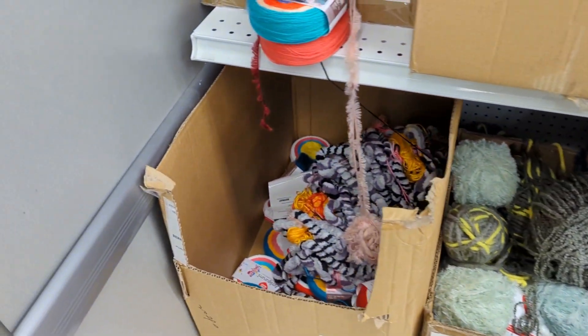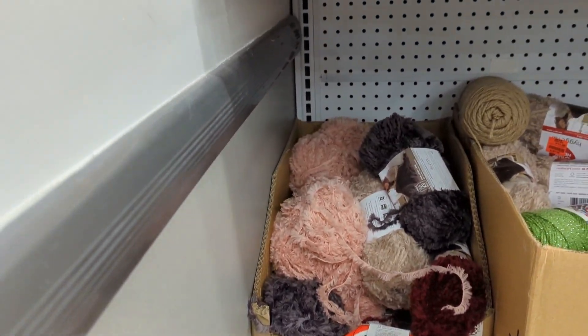If you're in the Roanoke, Virginia area, the Ollie's at the Valley View — by the Valley View Mall — does have quite a selection of new yarns. I hope you enjoyed today's episode, and stay safe and stay crafty.